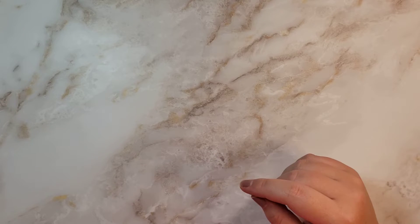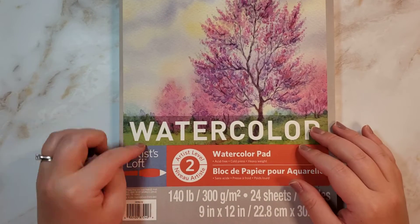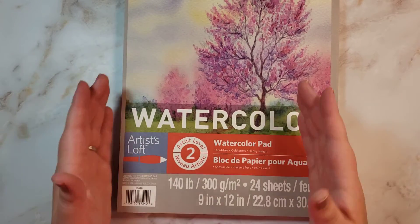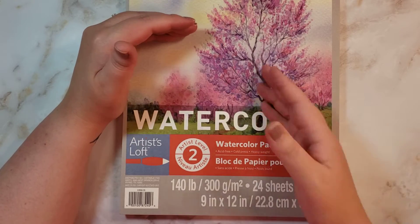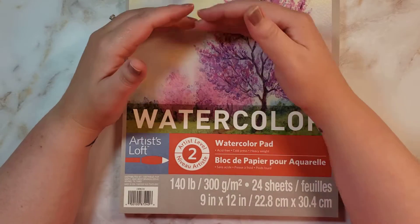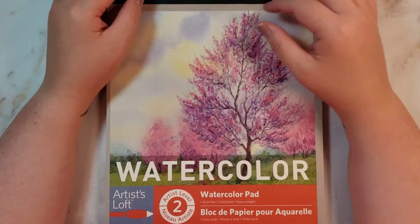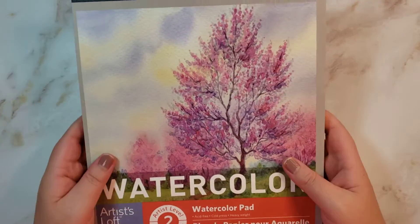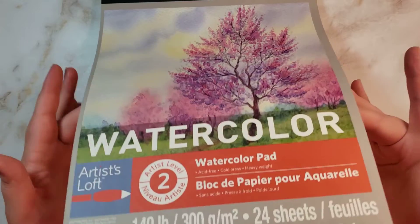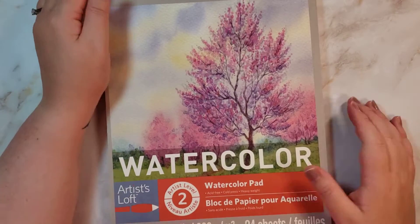Every time I go to Michael's, I pick up one of their Artist's Loft six by nine watercolor paper pads — that's just my doodling paper. I don't care if I mess up on it. I have like ten of them at this point, but this time I decided to go for the bigger one, which is nine by twelve. It's only $6 before discounts. It's actually really good paper and I don't feel bad going through it for how cheap it is.